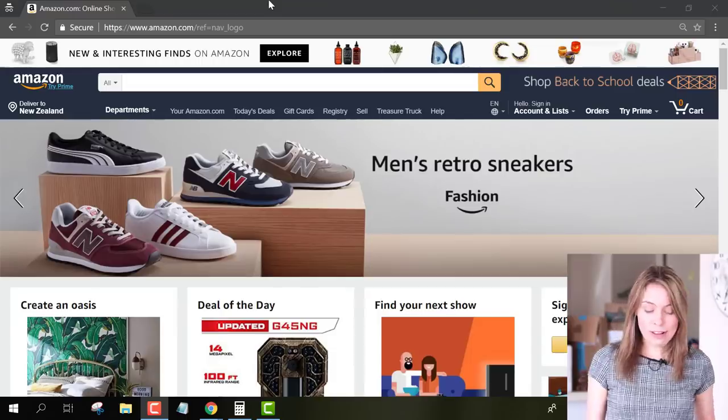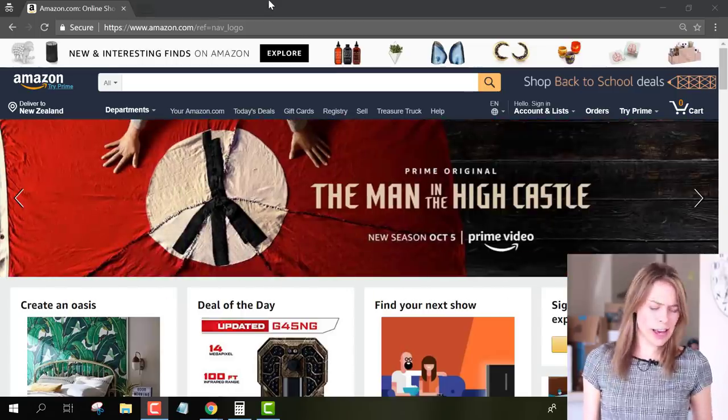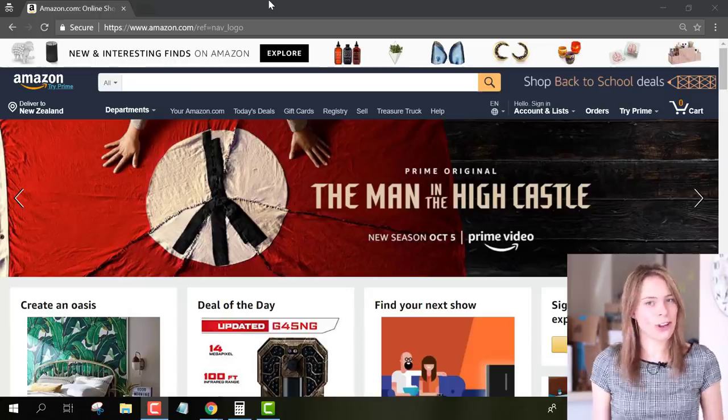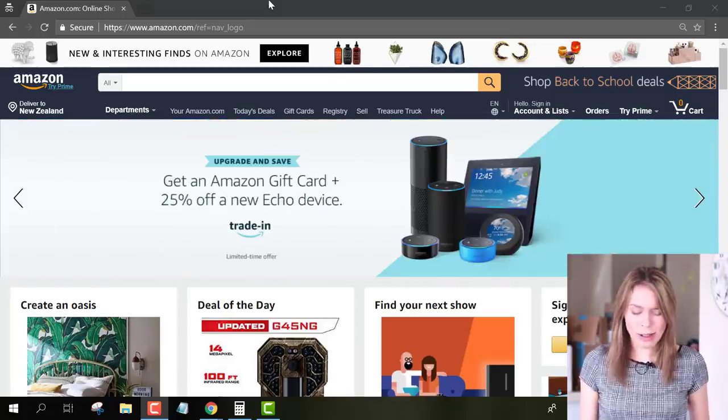I'm going to switch back to my computer and show you something. I'm here on Amazon, and I want to give you guys a good hack to see if supposed gadgets like the soup funnel actually solve a real problem, or if they're just fake news and nobody actually wants them. If you're not sure, come to Amazon and do a search for the type of item that you're selling.